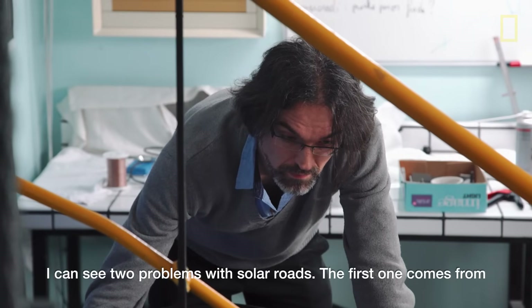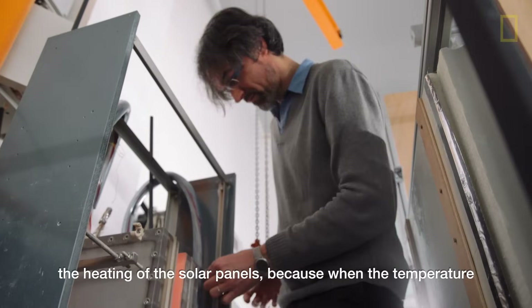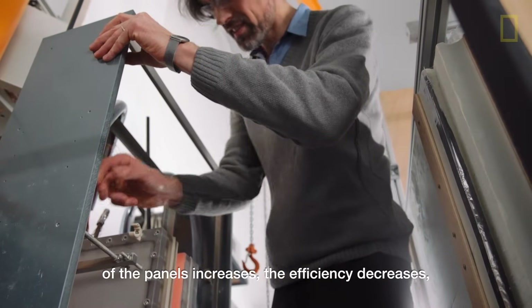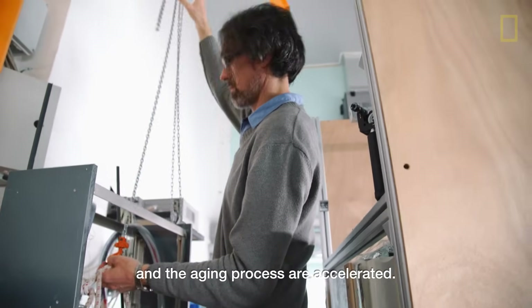I can see two problems with solar roads. The first one comes from the heating of the solar panels, because when the temperature of the panels increases, the efficiency decreases and the aging processes are accelerated.